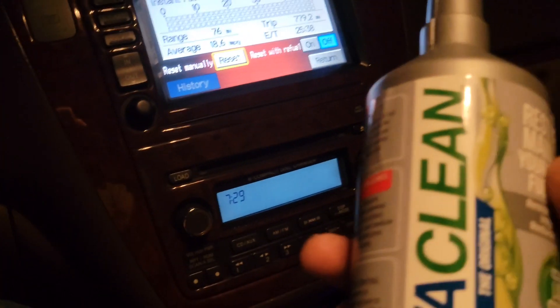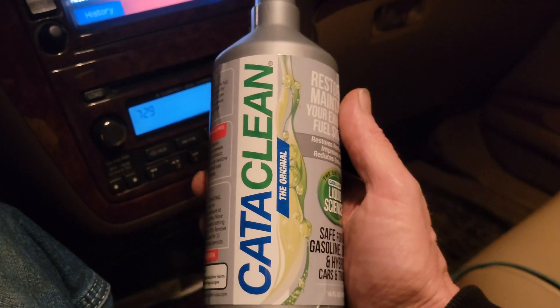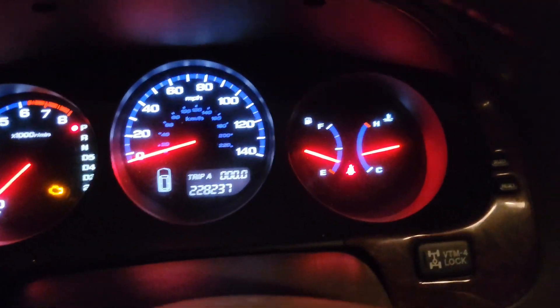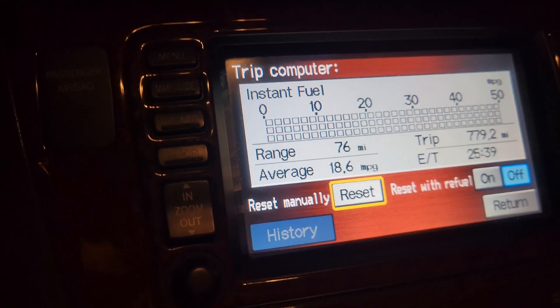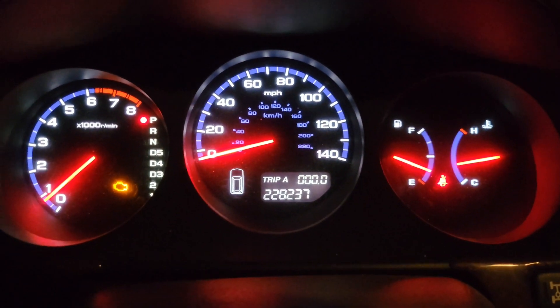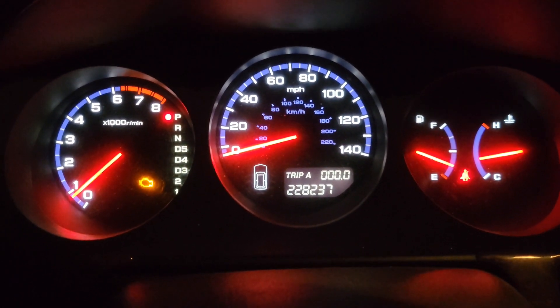We are going to try Cataclean. I've seen others with good success and I've also seen people say not so good. Anyway, I'm down to about a quarter tank and my average miles per gallon usually ranges between 18.5 and 20.5. It shows I've got a range of 76 miles, so should be pretty close to four gallons in the tank.